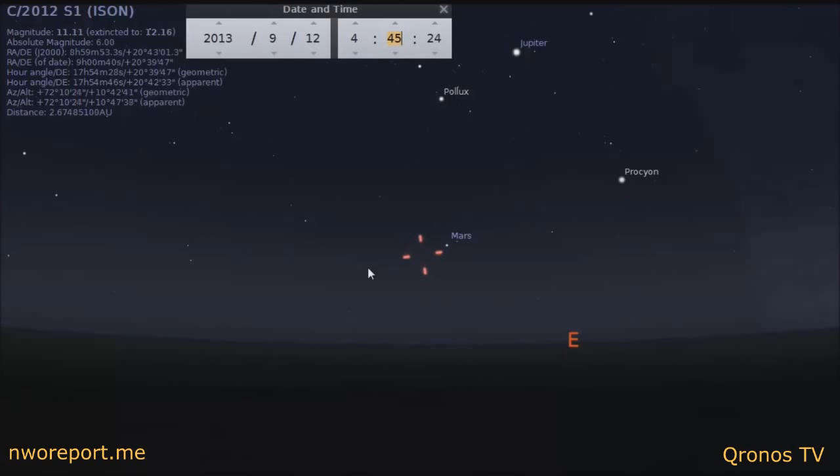difficult time trying to spot ISON in anything smaller than a 10-inch telescope. You can find ISON in an 8-inch telescope, but it will be very dim and very hard to locate. A 10-inch or more is what I suggest you use right now, given the magnitude not being very bright.